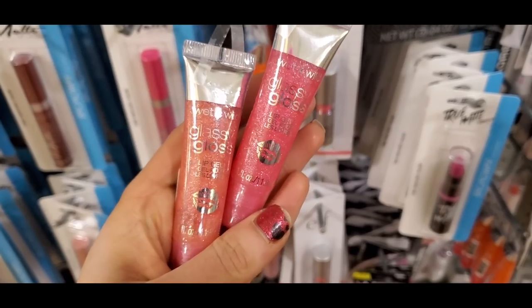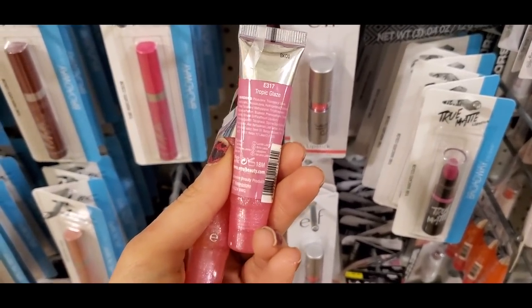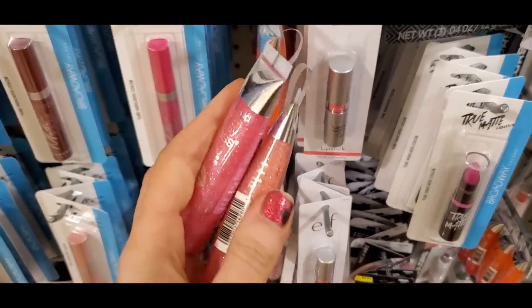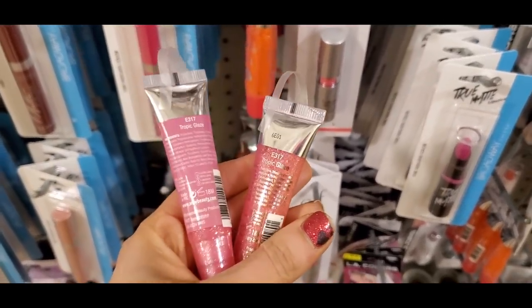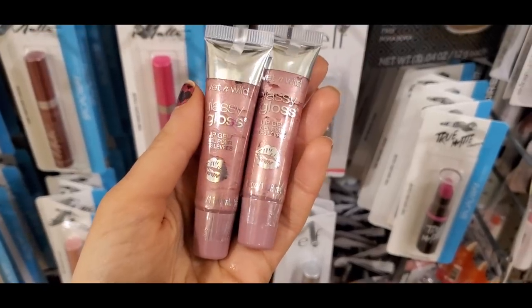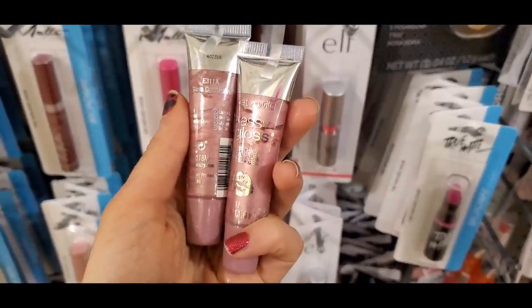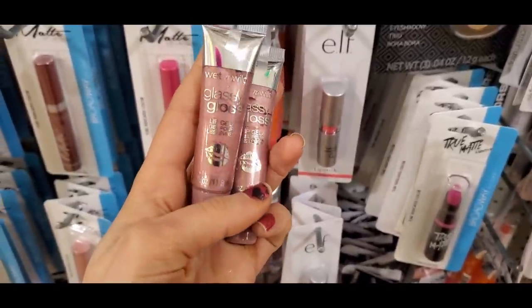I also found the Glassy Gloss in a glittery version — two different pink shades, though some were a little sticky. And one in more of a metallic finish that I picked up to try in a tutorial. Let me know if you guys found these!